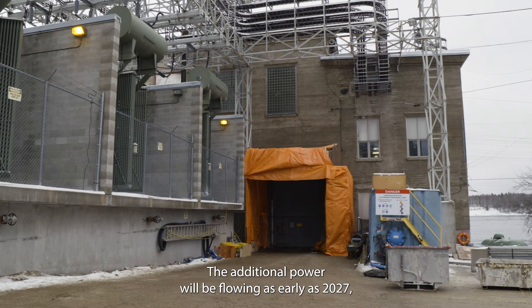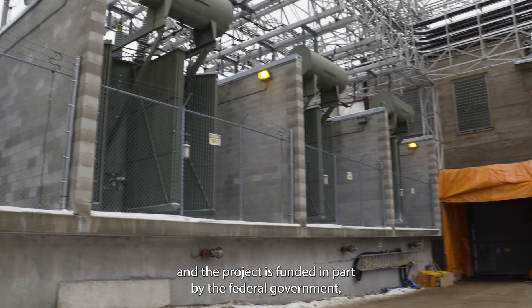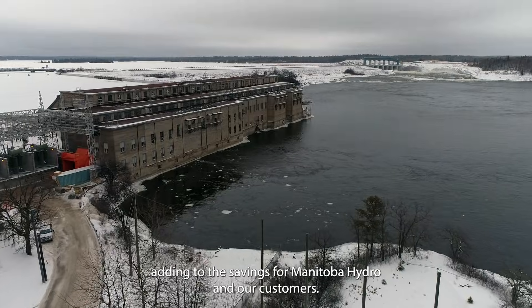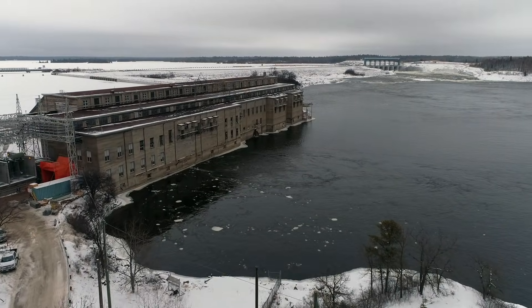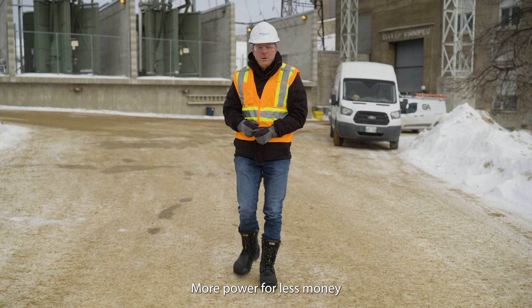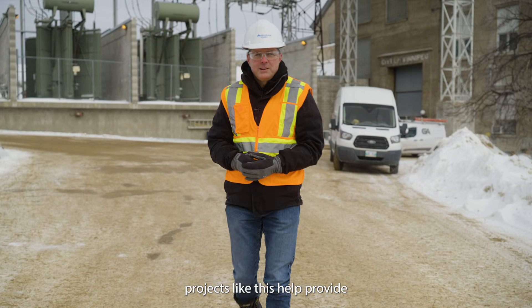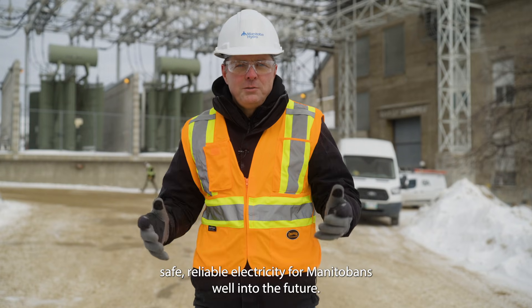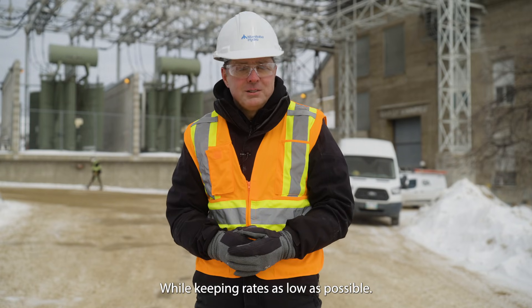The additional power will be flowing as early as 2027, and the project is funded in part by the federal government, adding to the savings for Manitoba Hydro and our customers. More power for less money. Projects like this help provide safe, reliable electricity for Manitobans well into the future while keeping rates as low as possible.